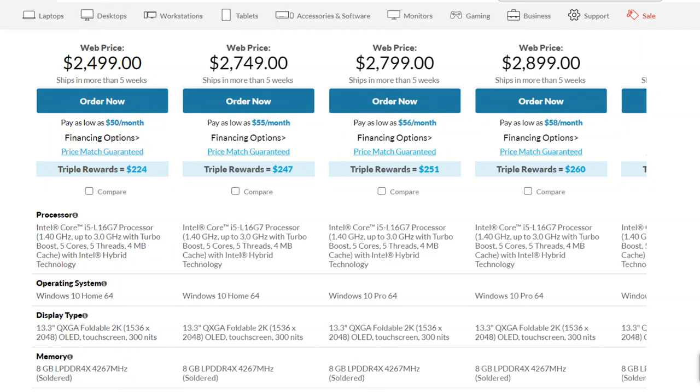Lenovo started the 2-in-1 category way back in 2012 with their Yoga line, so in 2020 they created a new category of mobile computing devices. It is available to order now starting at $2500 with a lead time of about 5 weeks, which takes us into November time.